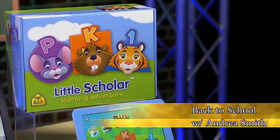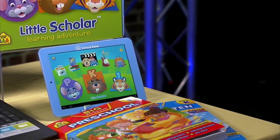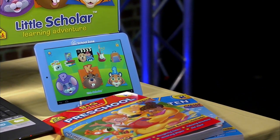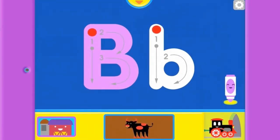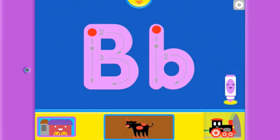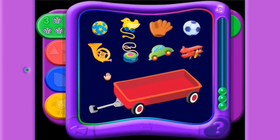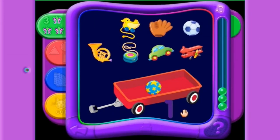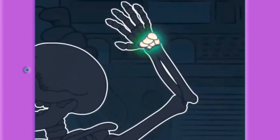We've got some great gadgets for back-to-school, starting with little kids. This is the Little Scholar from School Zone — they make great educational content. This is an Android tablet for kids from pre-K through first grade. It's preloaded with over 150 educational apps, so students just take it out of the box, turn it on, and hand it to their kids. It's on a back-to-school special right now for $169, and it gets eight hours of battery life.